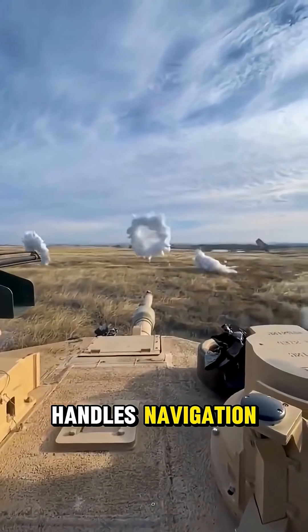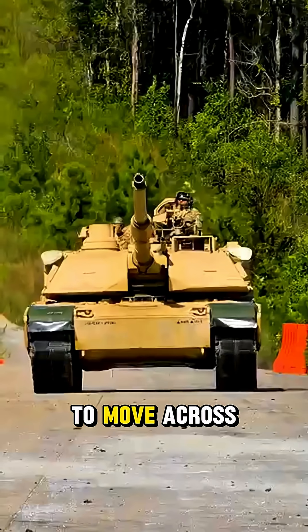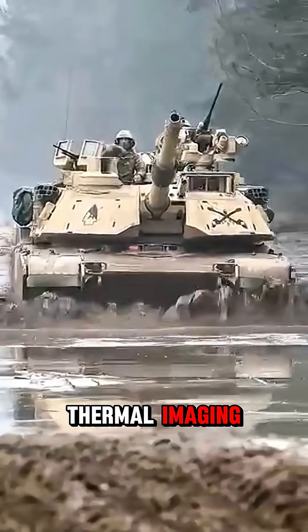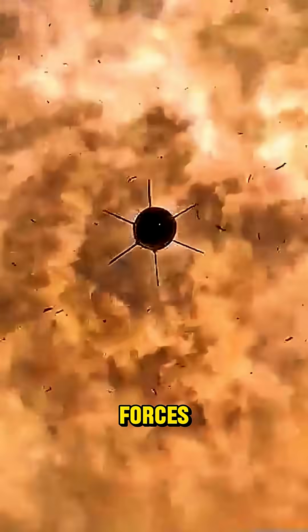Inside, a crew handles navigation, targeting, and communications. Tracks allow tanks to move across mud, sand, and rubble. Modern tanks use thermal imaging and laser-guided systems for deadly accuracy. They are the backbone of ground forces.